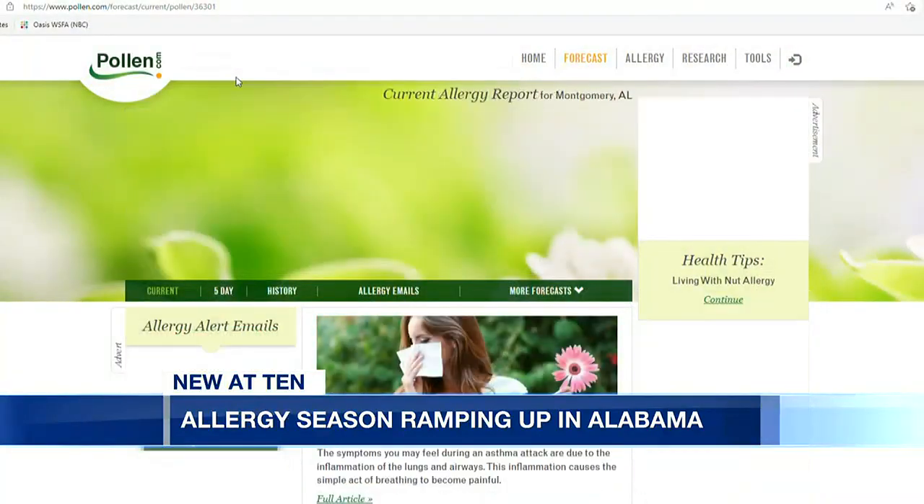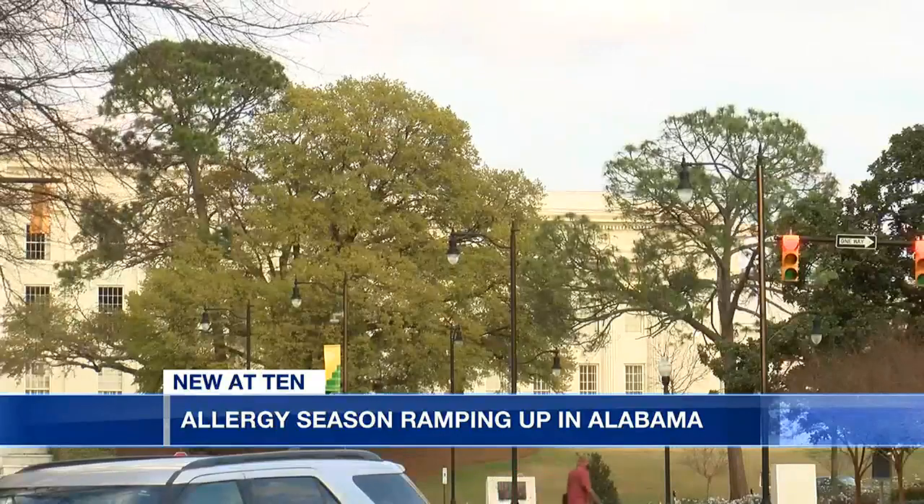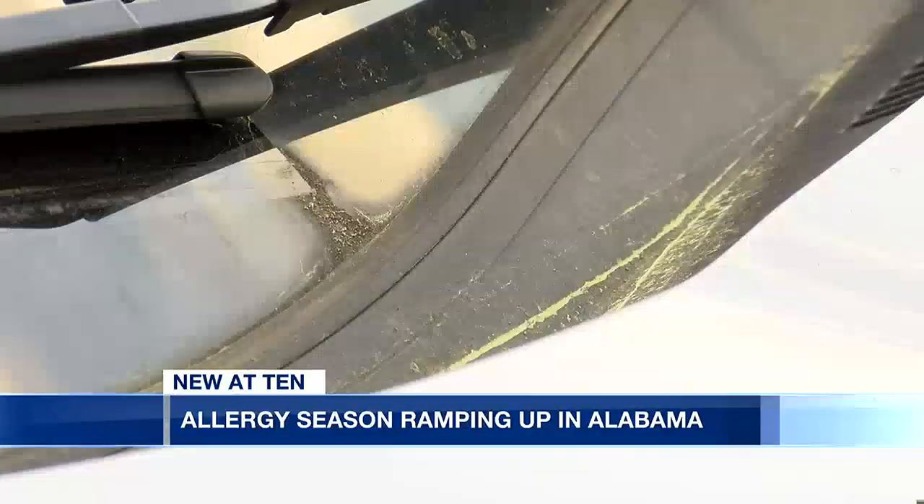According to Pollen.com, the top allergens in Montgomery right now come from maple, elm, and juniper trees. Your body's response to pollen depends on your location, among other factors. It has something to do with what you're sensitized to, where you live, and your particular makeup.